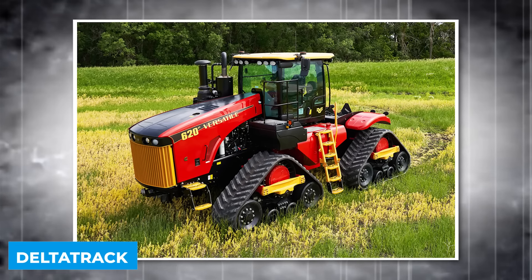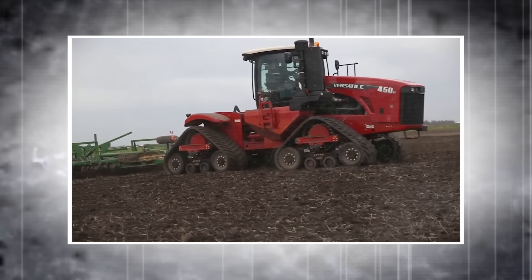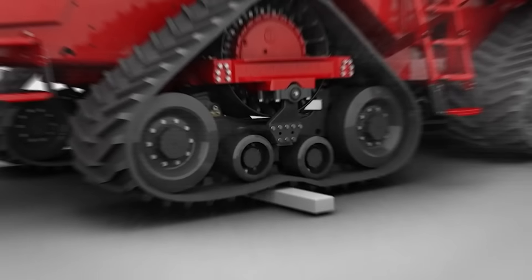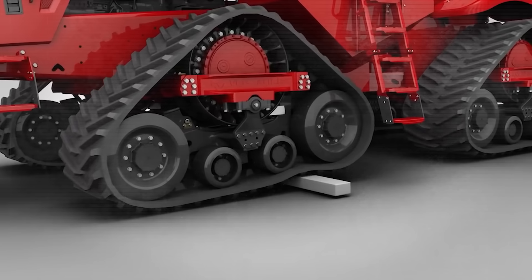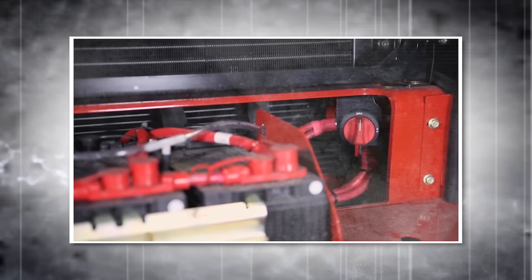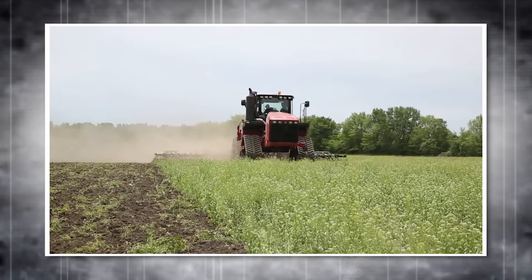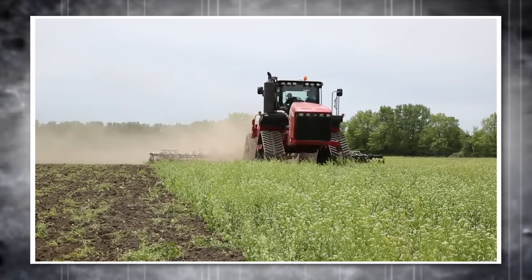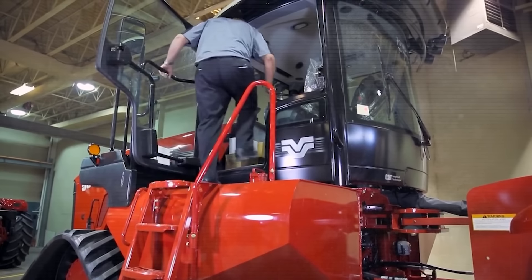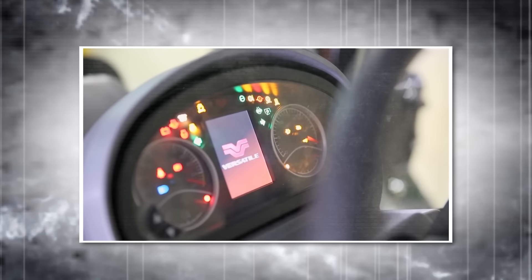Delta Track. This machine is designed with a four-track system that ensures stability and performance on any terrain. The Delta Track features the versatile HQ cab, which offers a panoramic view with over 85 square feet of window glass. The cab is equipped with a semi-active air ride suspension seat and a right-hand console for easy control, reducing operator fatigue. An optional suspended cab provides an industry-leading ride quality thanks to a four-point shock and spring system that minimizes pitch and roll. Powering the Delta Track is the QSX-15 Cummins engine, known for its excellent torque response and pulling power, incorporating Cummins VGT and EGR technologies.